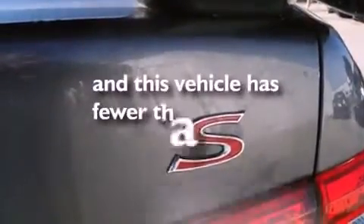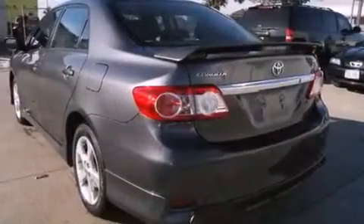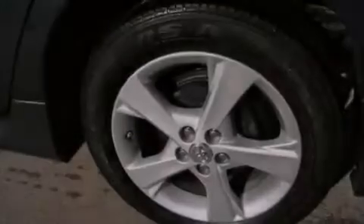This vehicle has fewer than 20,000 miles on the odometer. With an EPA estimated rating of 35 miles per gallon on the highway, this vehicle pays off in the long run.